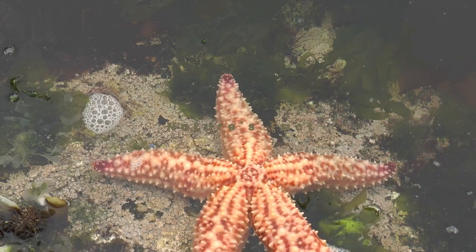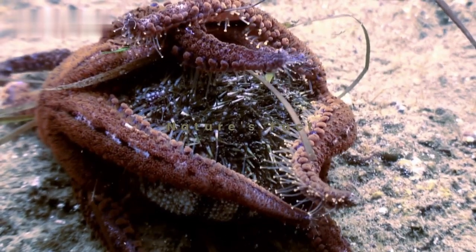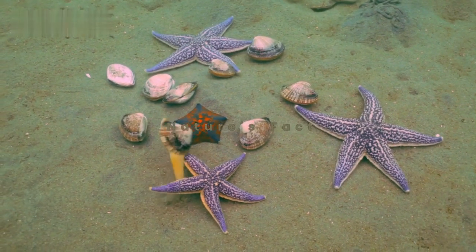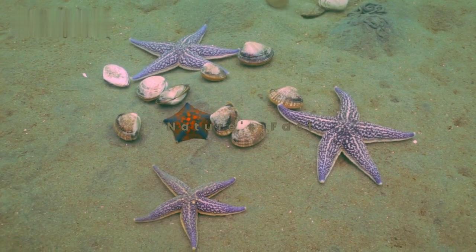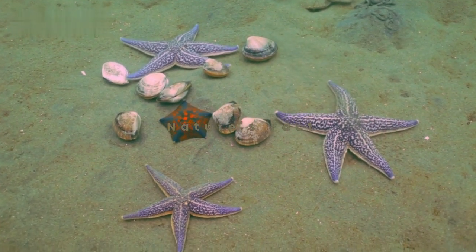When it comes to feeding, starfish are truly fascinating. They have a unique method of devouring their prey — ever heard of stomach eversion? A starfish can actually push its stomach out of its body to digest food externally before pulling it back in.